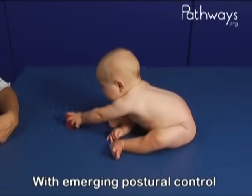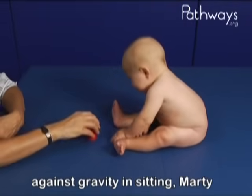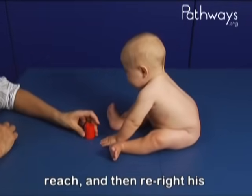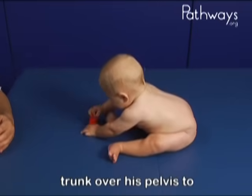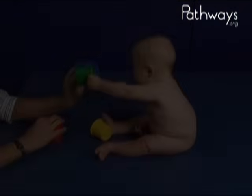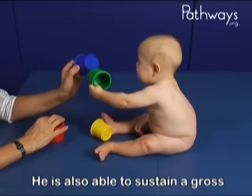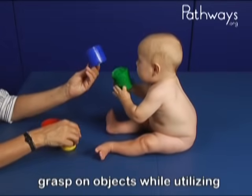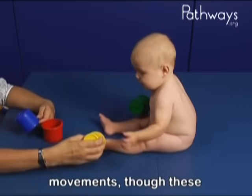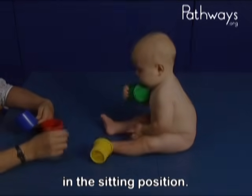With emerging postural control against gravity in sitting, Marty is also able to lean forward, reach, and then right his trunk over his pelvis to attain the upright sitting position. He is also able to sustain a gross grasp on objects while utilizing a variety of upper extremity movements, though these movements are still ungraded in the sitting position.